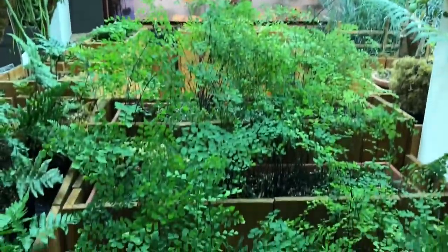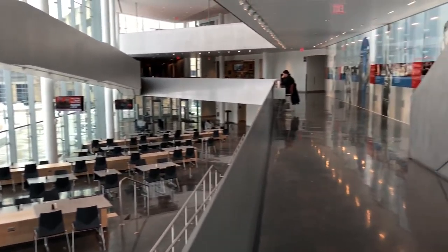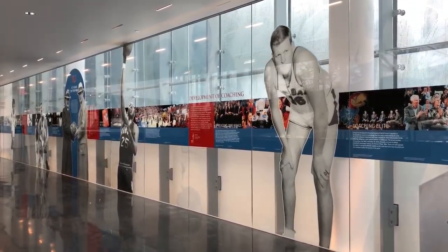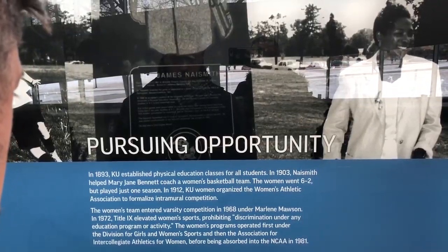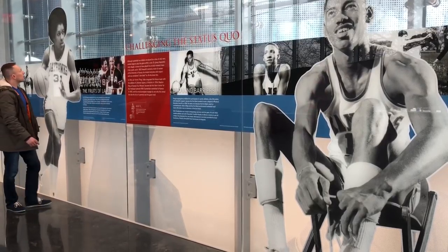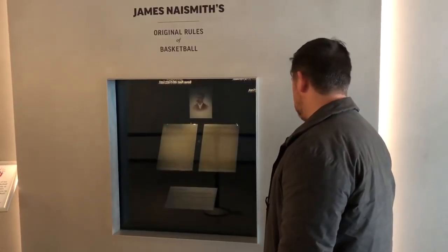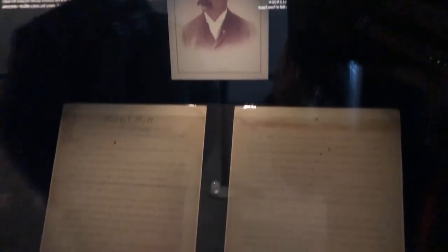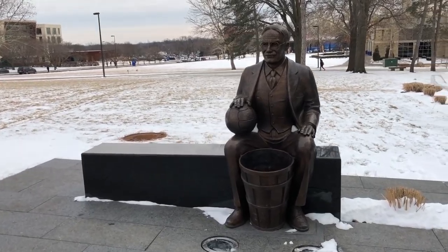Unfortunately we didn't have that much time because we had to head to our next spot, which was the DeBruce Center, also on the KU campus. This place is all about basketball — it's been called a cathedral of college basketball. The game was invented by Dr. James Naismith almost 127 years ago, and he was Canadian, but he lived at KU for most of his life. His original rules of basketball are housed here in this $22 million facility.